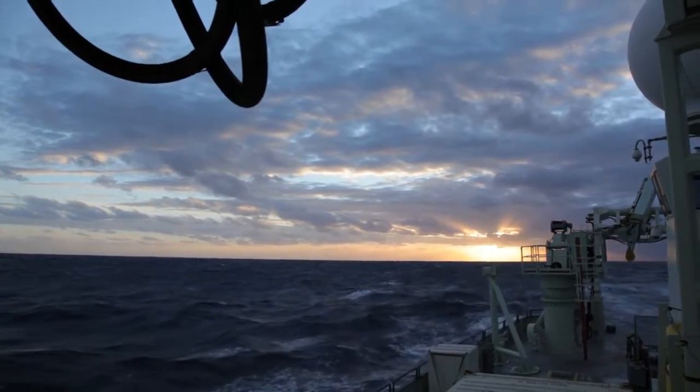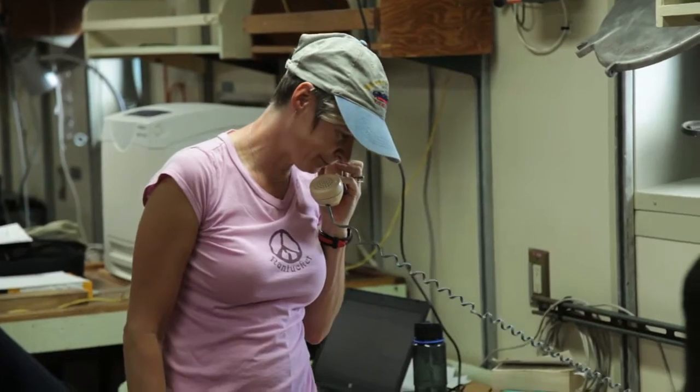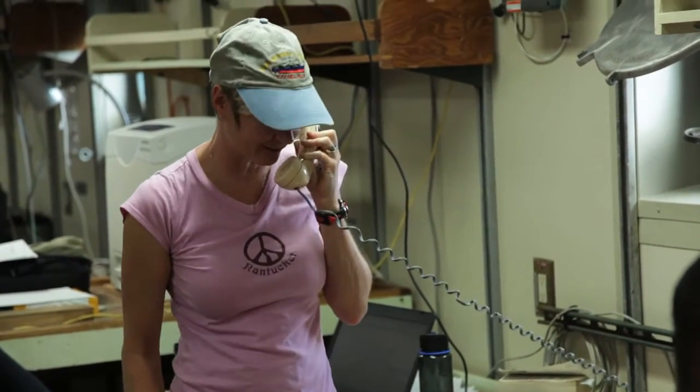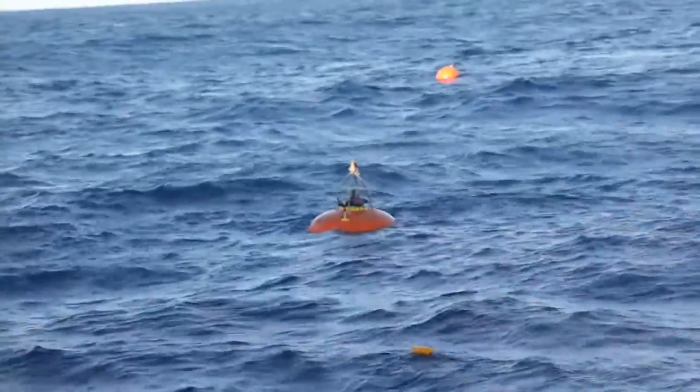Hi Paul, it's Lisa in the lab. Our instrument has just taken off from the bottom and it'll be up in another 47 minutes — 47 minutes from 12:12 Zulu.